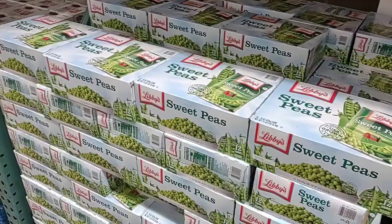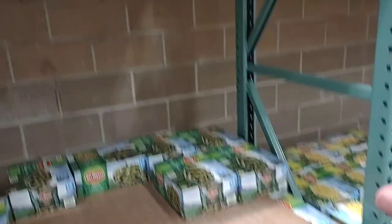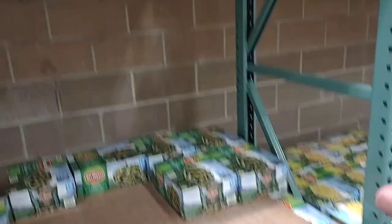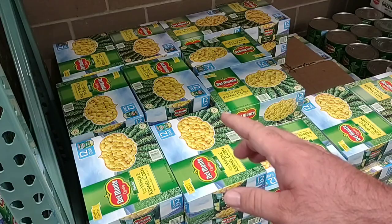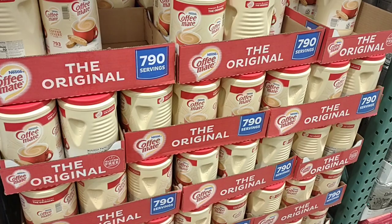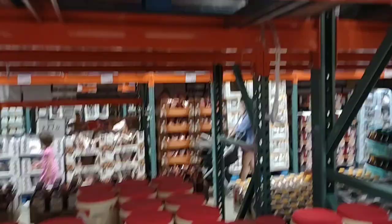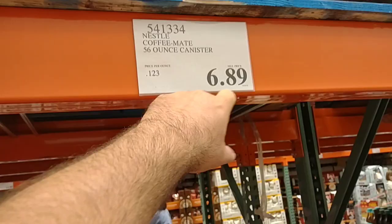They still have Libby's Sweet Peas — 12 cans for $9.69. Del Monte Green Beans, 12 cans for $10.69, works out to 61 cents a can — amazing. Del Monte corn is 57 cents a can at $10.49 for 12. We needed corn, so we got here just in time! We've gotten comments that Coffee Mate is going up in price again soon. It's still $6.89 for 56 ounces — same as Sam's Club, though Sam's is actually $6.98, so it's a little cheaper here.